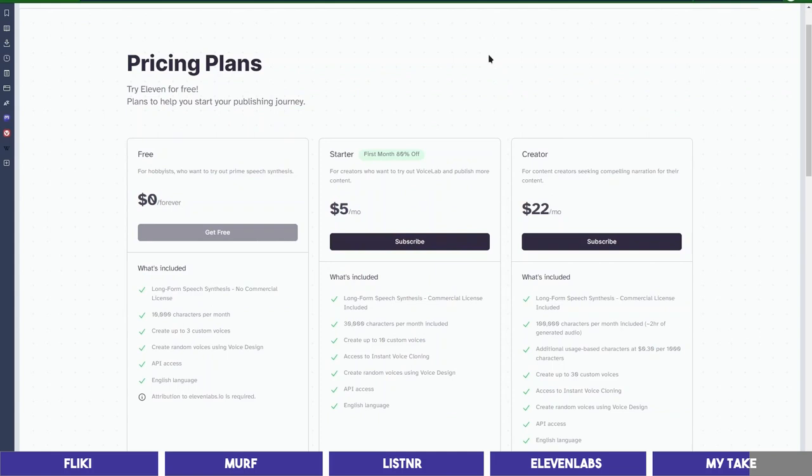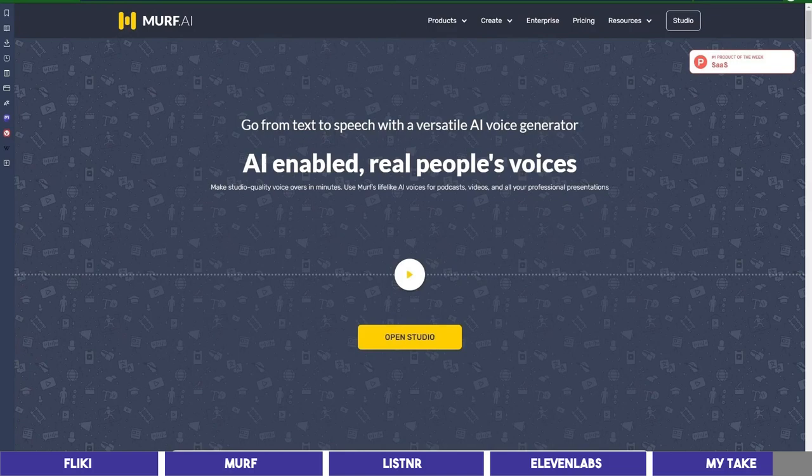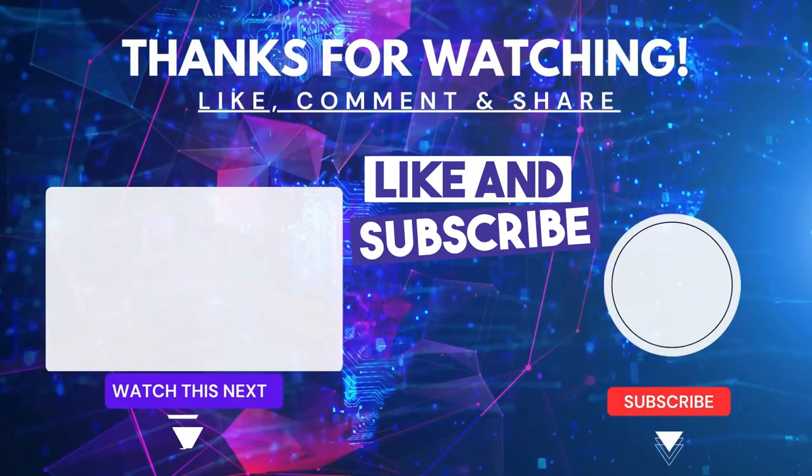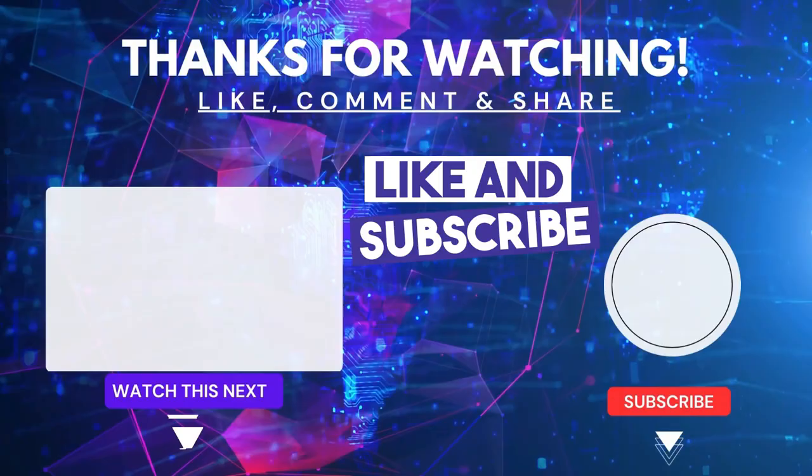So, which one of these 4 tools will you try out or are you currently using? Let me know in the comments. If you enjoyed this video please give it a thumbs up, and if you are new here make sure to subscribe to my channel. You can watch the full review of Flicky showing on your screen now. See you there.